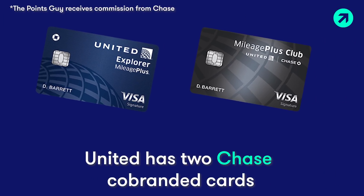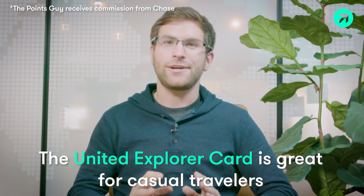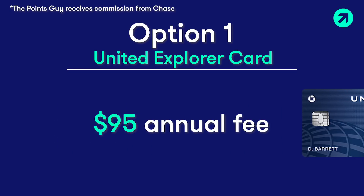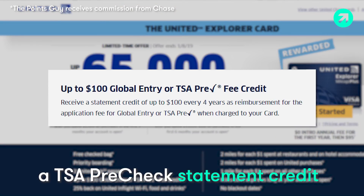First, I'm going to talk about United's two co-branded credit cards. Both are issued by Chase. First up is a card that's great for casual United Flyers that don't want to pay a high annual fee. It's called the United Explorer card, and it costs $95 each year. Benefits include a free checked bag, priority boarding, and a TSA Pre-Check or Global Entry credit.